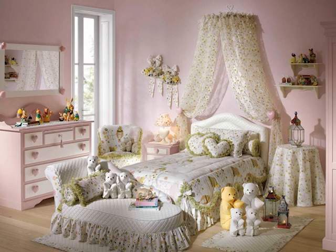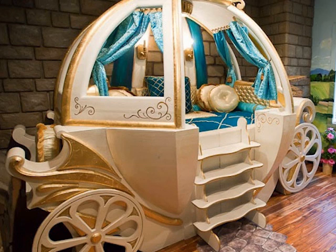Number nine — a bedroom for a princess. All little girls are real princesses and all dream about sleeping in a bed like this. The room is fully decorated and completed in a harmonious way.